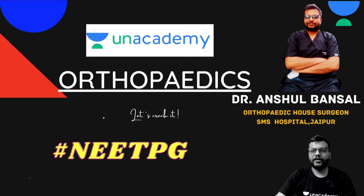Hi friends, I'm Dr. Anushul Bansal joining you on the AnAcademy platform. Today's YouTube live session will cover arthritis — osteoarthritis, rheumatoid arthritis, and ankylosing spondylitis — in just 20 minutes. This is very important for your NEET PG examination, as related questions have high chances of appearing this year.